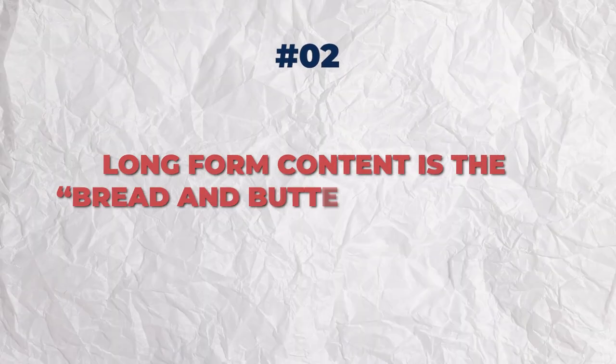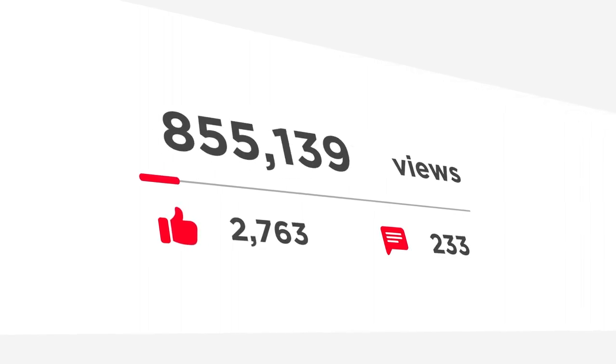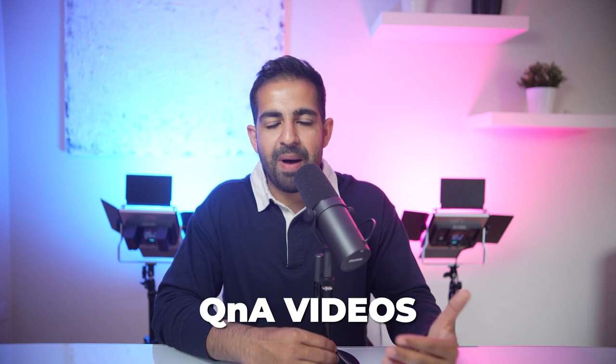Long form content is the bread and butter of YouTube, meaning prospects can look up your videos and instantly start building trust and relationships with your brand, even before they have the initial contact with you. You don't need a ton of high quality equipment — there are tons of videos that are just plain screen share videos getting millions of views every month and bringing in lots of B2B clients. The hack to doing well with YouTube in 2023 is to make videos on the most commonly asked questions by your prospects, put them on YouTube, and deliver tangible value. If you can do those two things effectively, you will see clients coming in.